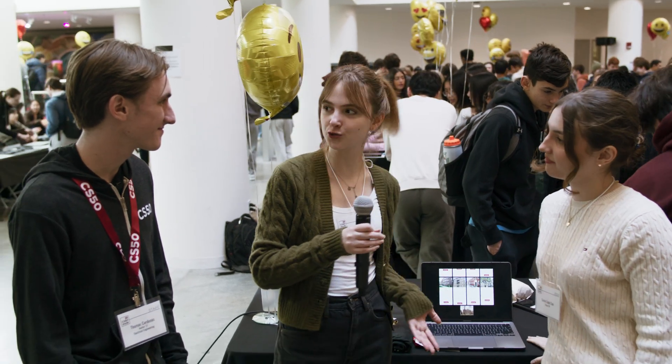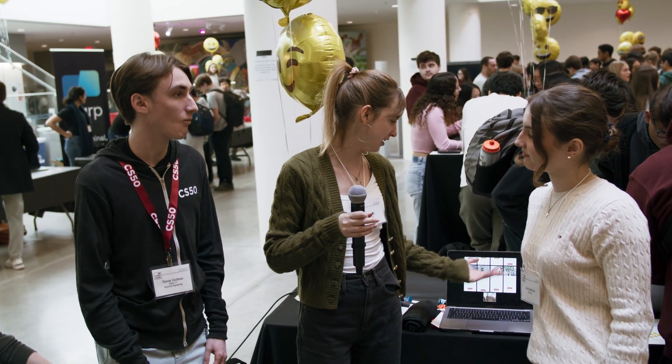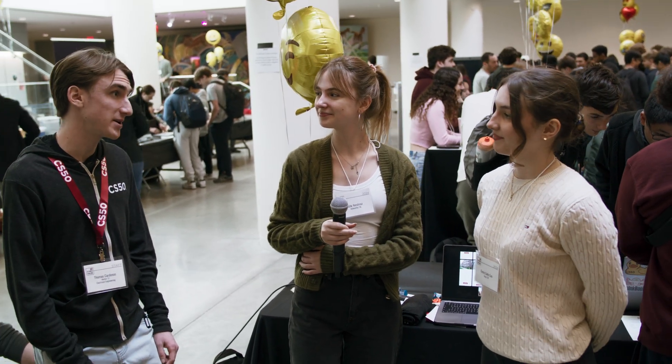We also wanted to do something that is useful. As a freshman, you don't know anything about the campus, so finding the perfect study space for you is critical. We thought that would be a fun and also useful idea. It sounds like it can be a really useful tool, especially for first year students. Sila, Evram, thank you so much for showing us your project. I'm Thomas and this is CS50.